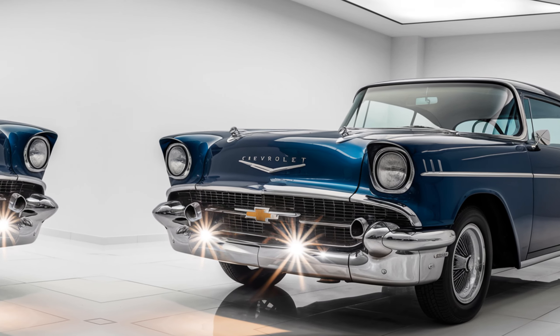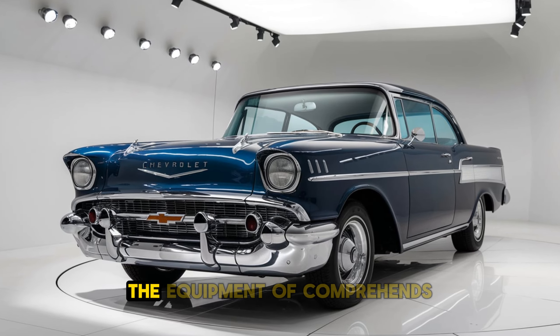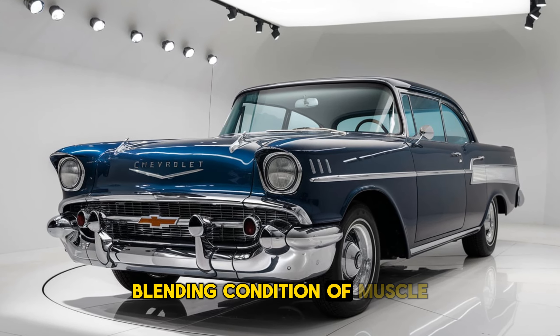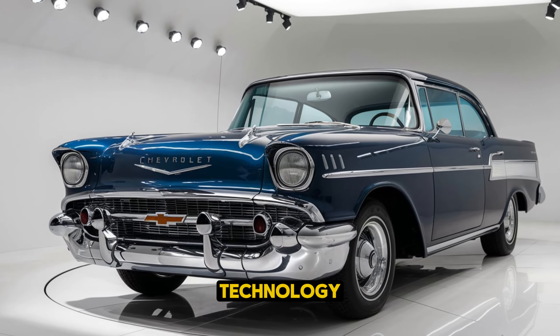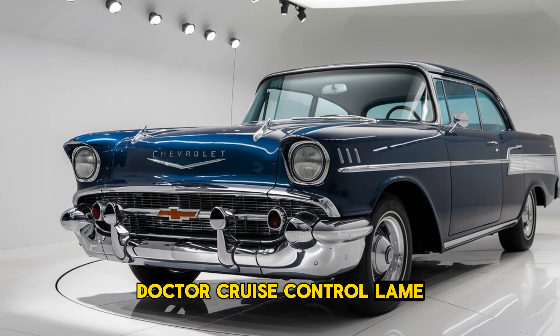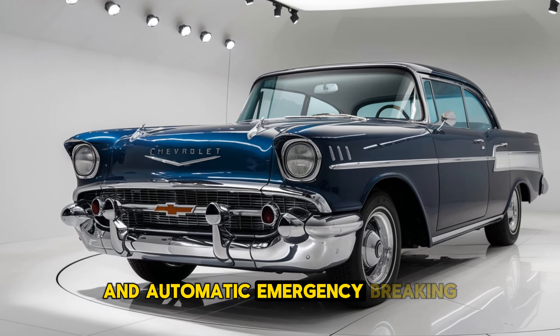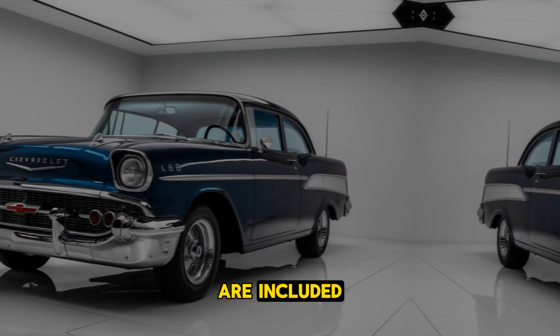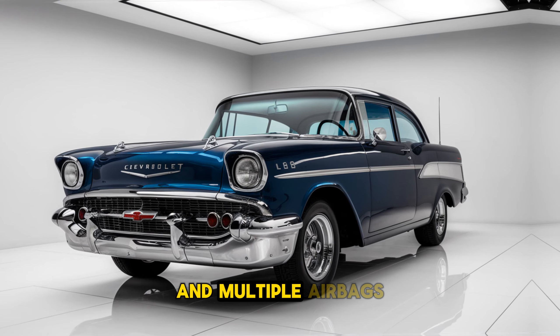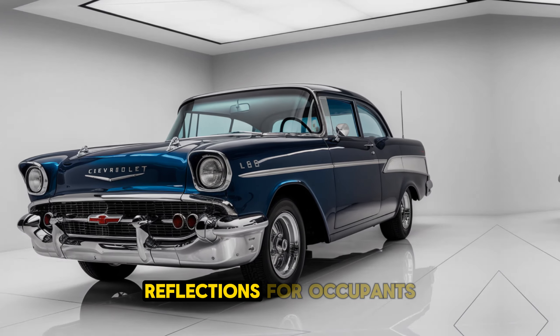Safety Features: The L88 is equipped with a comprehensive suite of safety features, blending traditional muscle car appeal with modern safety technology. Advanced driver assistance systems such as adaptive cruise control, lane-keeping assist, and automatic emergency braking are included. Additionally, the car features a reinforced chassis and multiple airbags to ensure maximum protection for occupants.